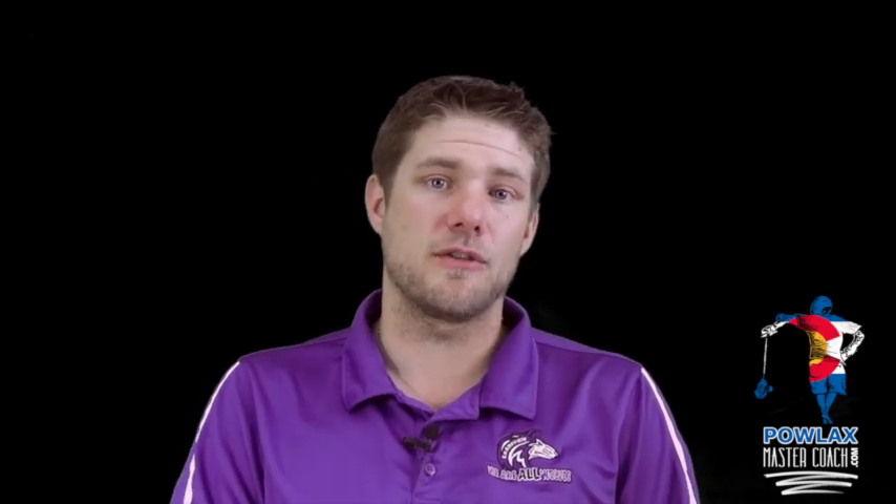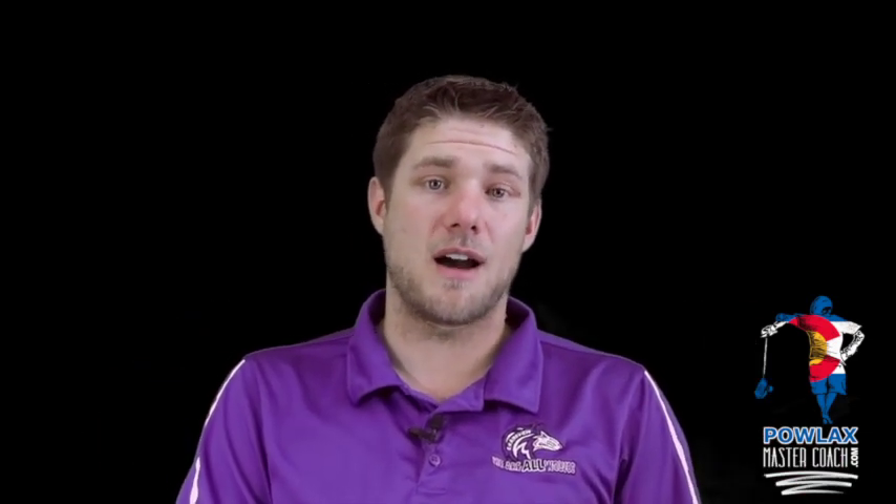I really hope you guys enjoyed this video. Make sure to share it if you liked it and check out all the other videos on palaxmastercoach.com. If you have any questions, comments, or suggestions, email me at patrick@palax.com. Have a good one and I'll see you in the next video.